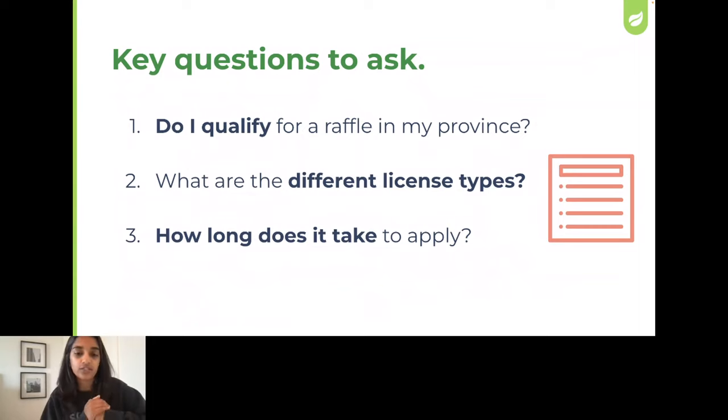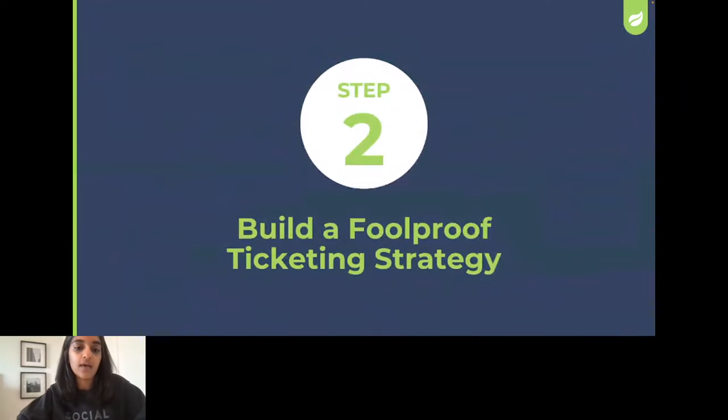Once we know our license type, the next big question is picking the right type of raffle and building out a foolproof ticketing strategy. Let's talk about the three types of raffles we're going to focus on today.